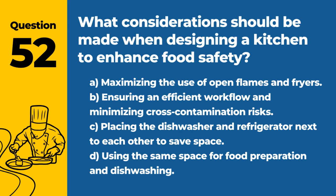Question 52. What considerations should be made when designing a kitchen to enhance food safety? A. Maximizing the use of open flames and fryers. B. Ensuring an efficient workflow and minimizing cross-contamination risks. C. Placing the dishwasher and refrigerator next to each other to save space. D. Using the same space for food preparation and dishwashing. Answer: B. Ensuring an efficient workflow and minimizing cross-contamination risks. A well-designed kitchen promotes food safety through logical arrangement and separation of different work areas.